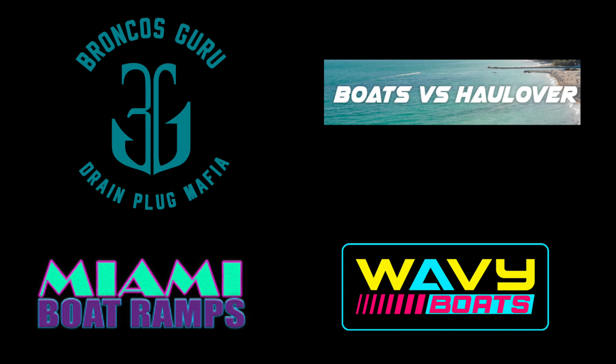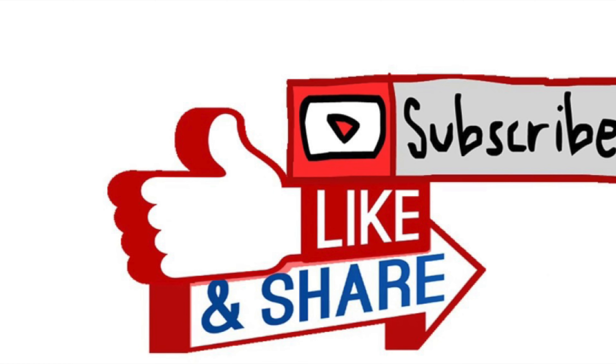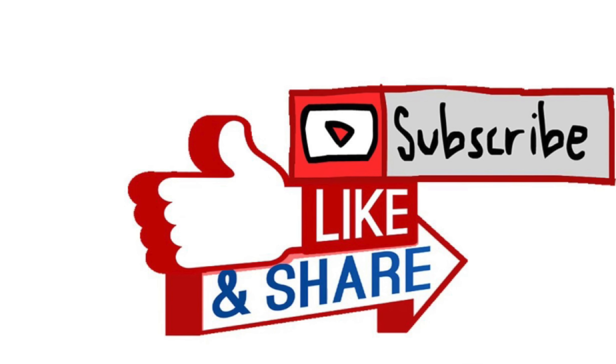Thanks for watching, crew. I hope you enjoyed this episode of Miami Boat Ramps. If you did, please check out our other content — we have Wavy Boats who does a bunch of great things down at the inlets, my channel Broncos Guru does some great comedy boating videos there as well, and of course we got Boats versus Haulover where man and machine take on mother nature down at Haulover Inlet. If you guys haven't already, go ahead and drop an anchor on the subscribe button.